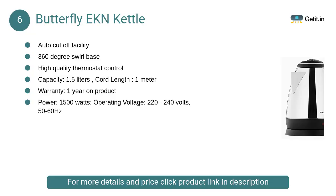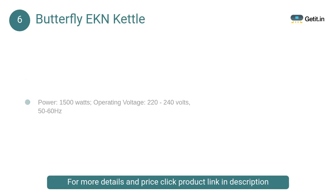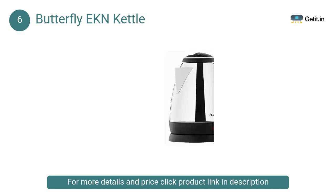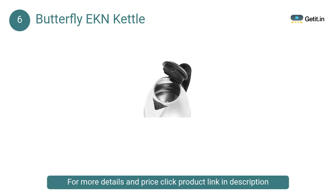At number 6, Butterfly EKN Kettle. It will be comfortable for your kitchen with an SS body, elegant handle, lengthy cord, automatic cutoff, and light indicator. It quickly heats and retains the heat of the water for a long time.